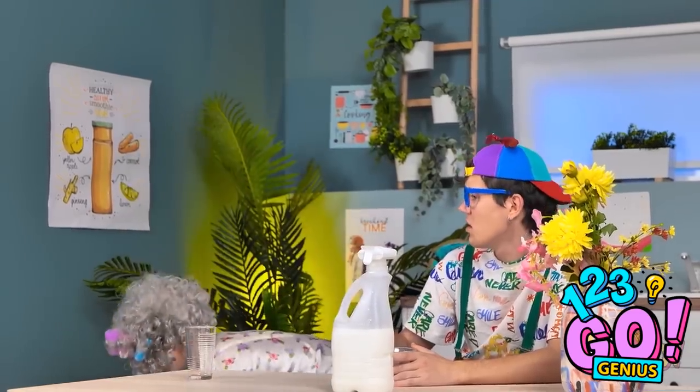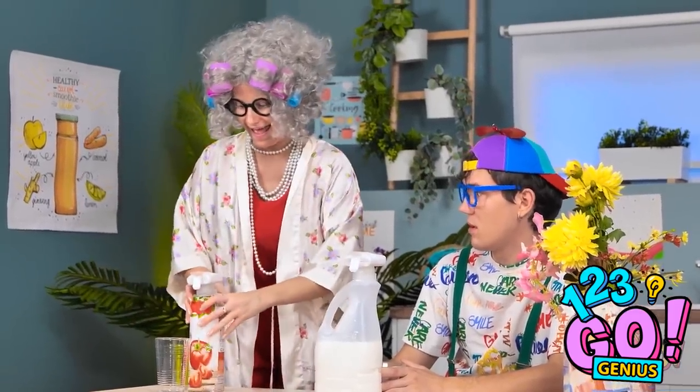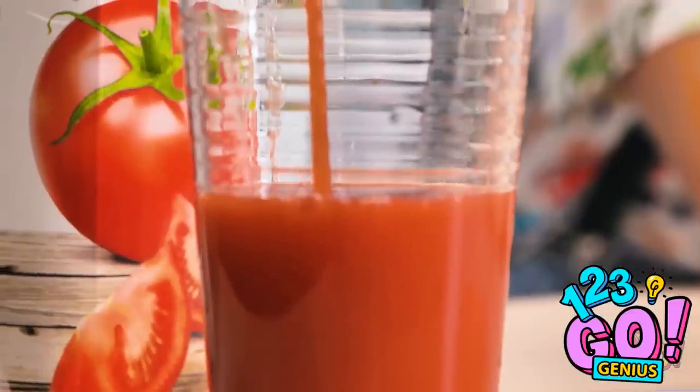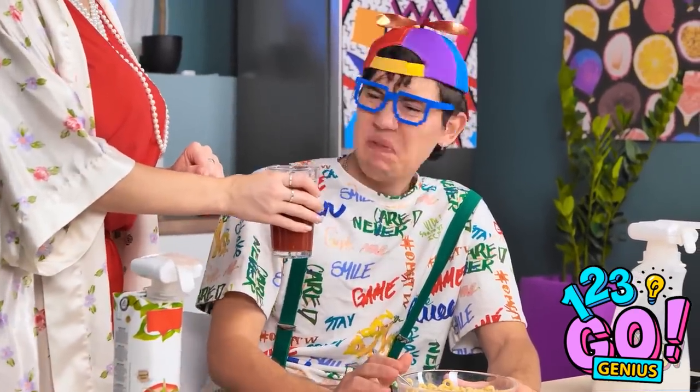I wonder if it'll work on something else. What are you doing? I like a nice glass of juice in the morning — so let's try it out! It's working! Delicious tomato juice! You're right, it does speed things up. Do you want a glass? No way — blech. You don't know what you're missing.